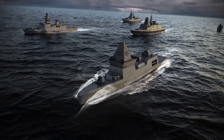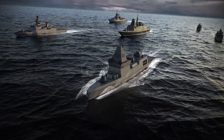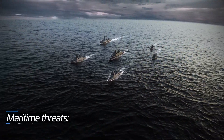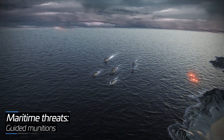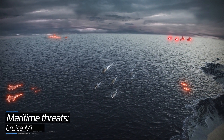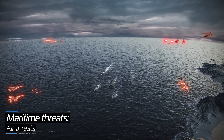Modern naval warfare requires superior air and missile defense systems, with an array of capabilities to neutralize a full range of enemy threats: land, sea, and air-launched guided munitions, sea-skimming cruise missiles, air threats like fighters, and helicopters.